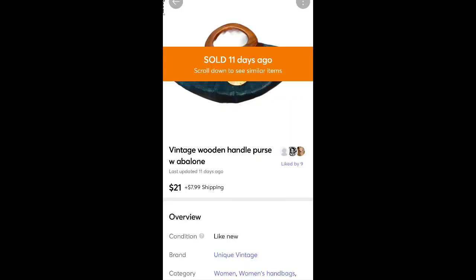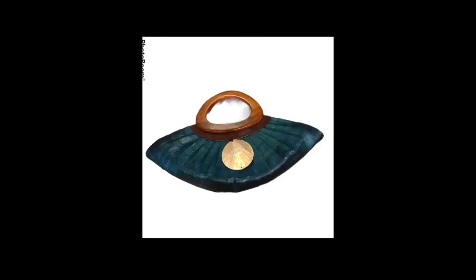This is another vintage purse. I think I got it for free or at Goodwill for $2, and it sold for $21 plus shipping. It didn't have a brand but it had a really cool shell on the front, a unique shape, and wooden handles.